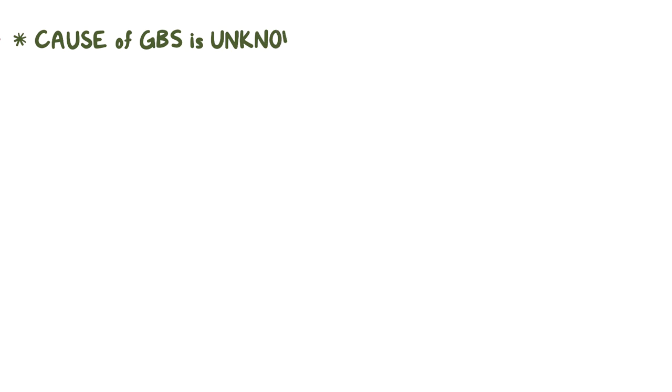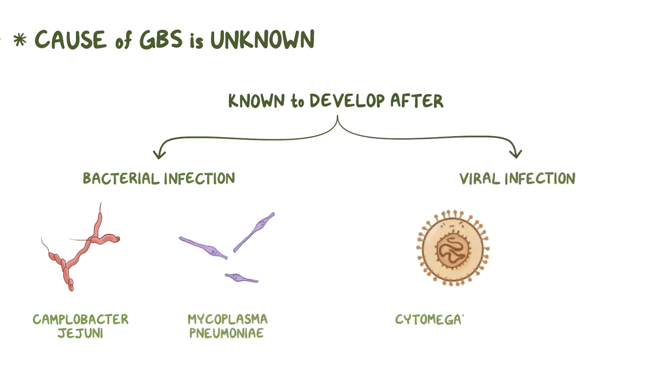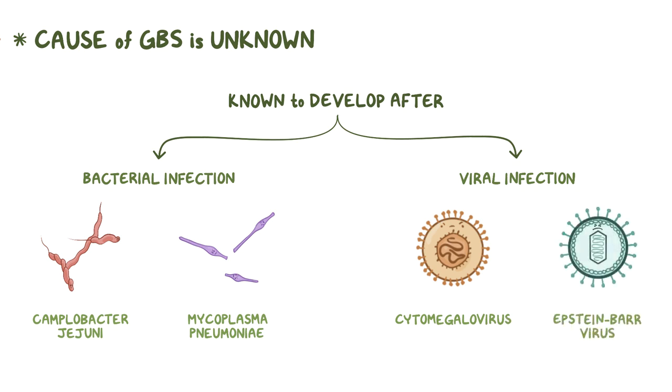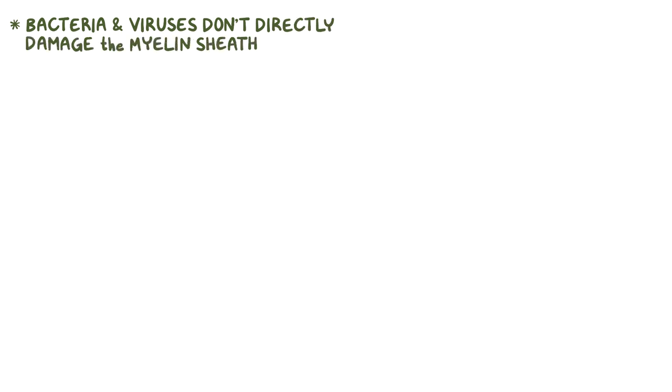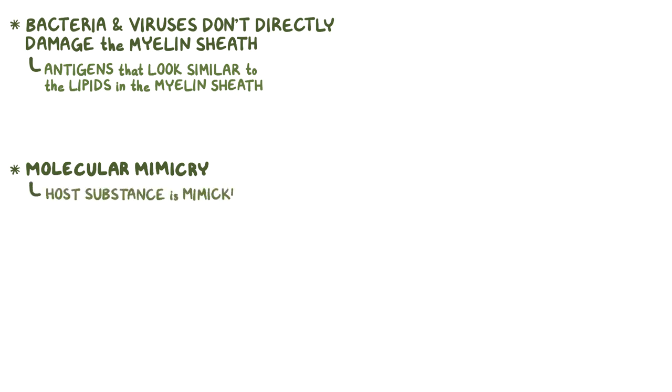The cause of Guillain-Barré syndrome is unknown, but it's known to develop after a bacterial infection, like Campylobacter jejuni and Mycoplasma pneumoniae, or a viral infection, like cytomegalovirus and Epstein-Barr virus. These bacteria and viruses don't directly damage the myelin sheath. Instead, it's thought that they have antigens on their surface that look similar to the lipid in the myelin sheath. As a result, immune cells mistakenly attack and destroy the myelin sheath. This is called molecular mimicry, because from the perspective of the immune cells, a host substance is mimicking a foreign protein.